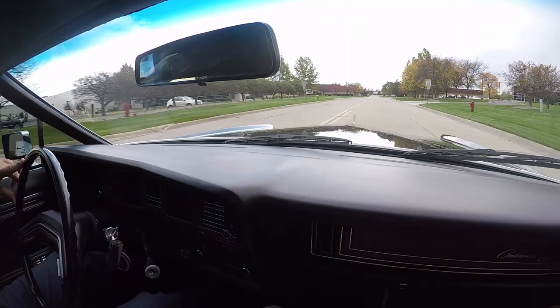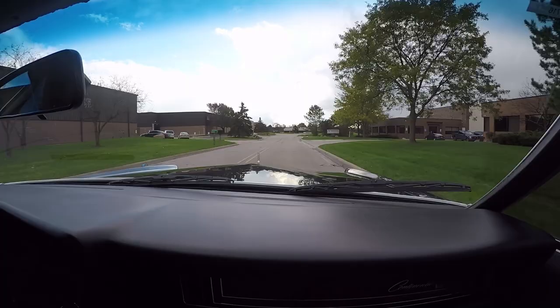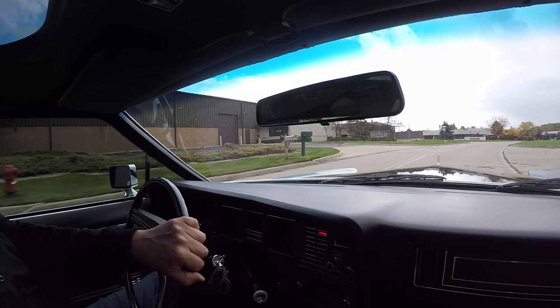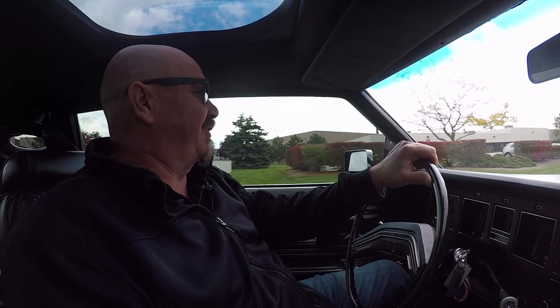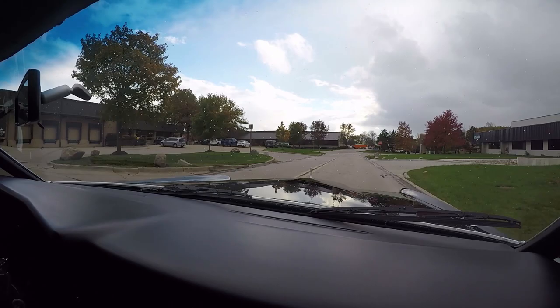Let's take our Lincoln Mark IV out for a ride. What a sweet ride it is too. Look at that big old long black hood out there. Look at the reflections - you can see the blue sky and the white clouds and the green trees. It is one beautiful, beautiful reflection. That hood goes on for miles guys. What a sweet ride we've got here. She sounds awesome. She's riding smooth. Just an amazing machine, this Lincoln.